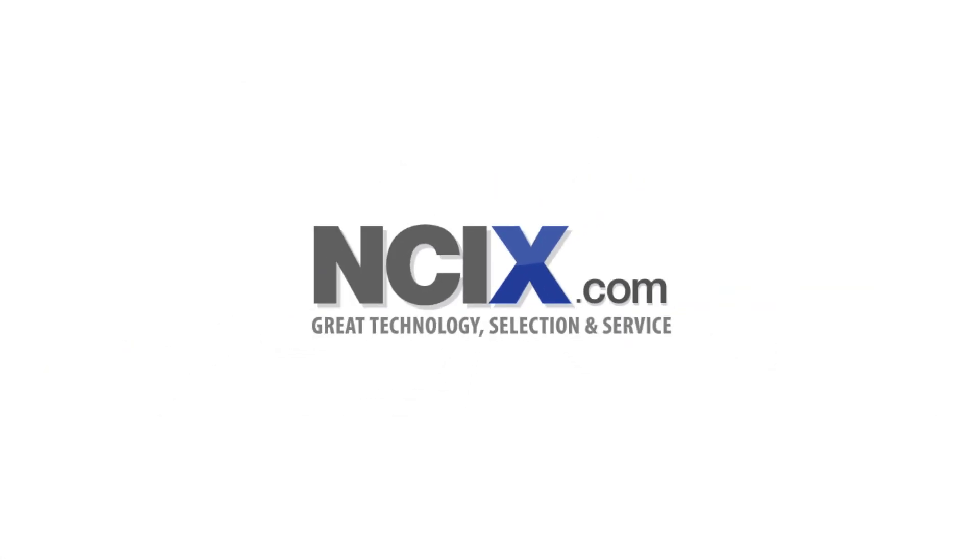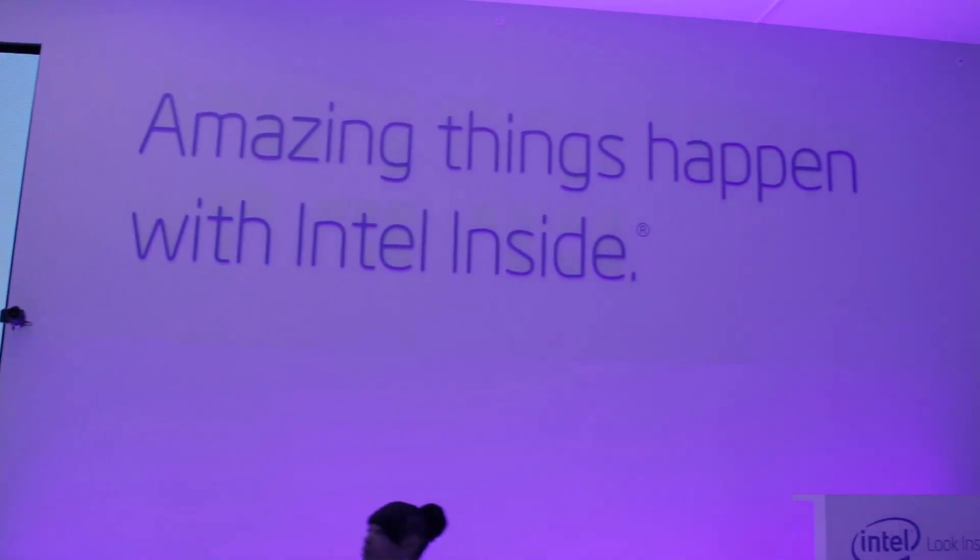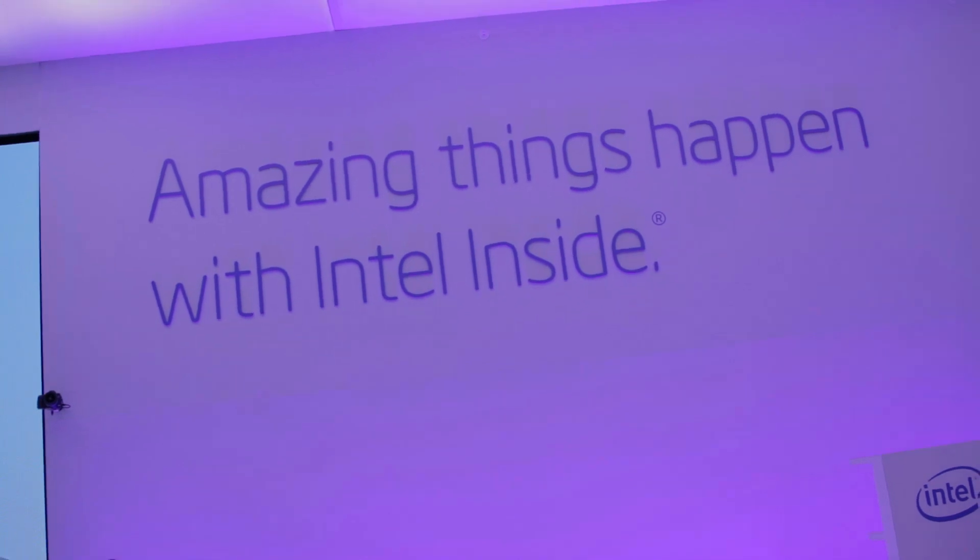Your Hardware Canucks 2014 CES coverage is brought to you by NCIX. Hey guys, we're here at Intel's booth preview at CES 2014, and we saw some incredible, brand new, jaw-dropping tech.